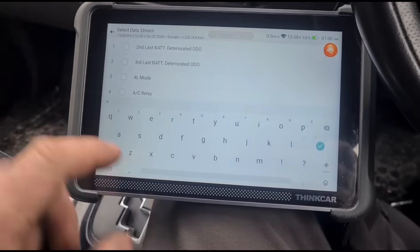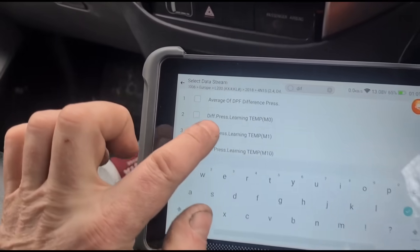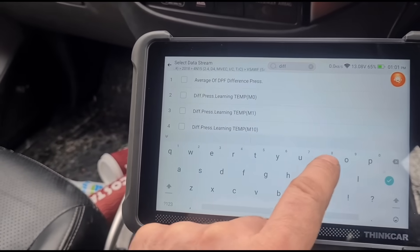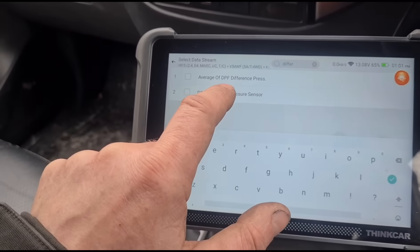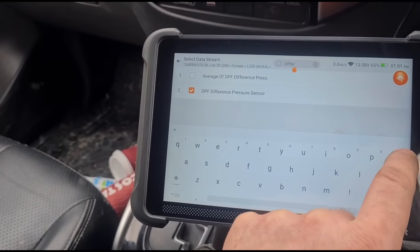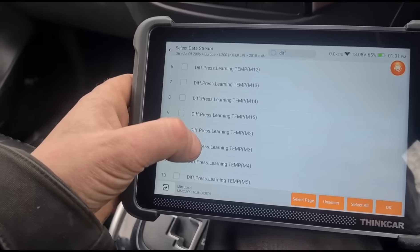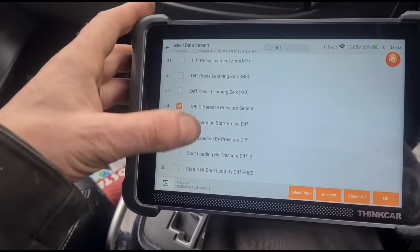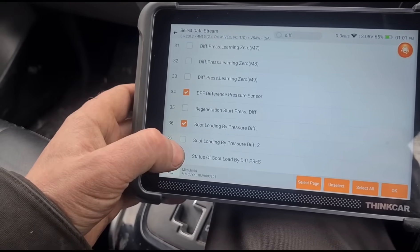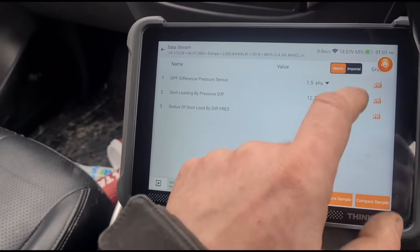I'm not really too familiar with these Mitsubishis. Some cars have different spellings — for example, on some you'd see 'diff prs' rather than 'differential pressure'. We are getting the differential pressure reading, but you'd need to know the abbreviations that come up to know exactly what you're looking at.